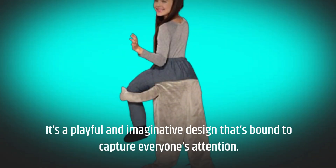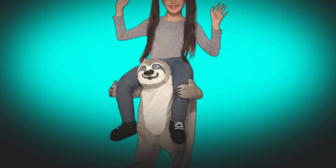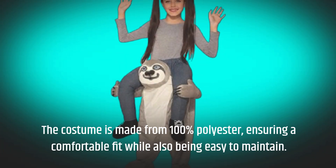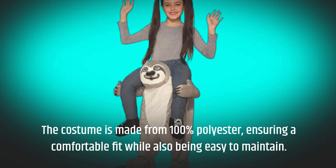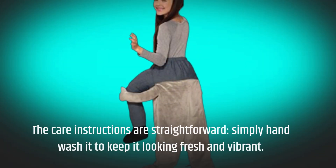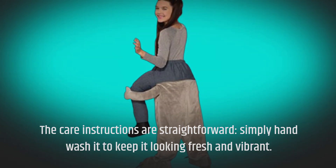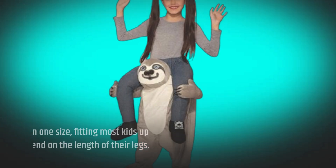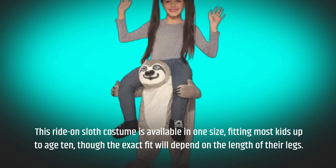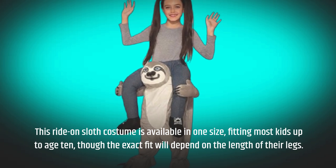It's a playful and imaginative design that's bound to capture everyone's attention. The costume is made from 100% polyester, ensuring a comfortable fit while also being easy to maintain. The care instructions are straightforward — simply hand wash it to keep it looking fresh and vibrant. This ride-on sloth costume is available in one size, fitting most kids up to age 10, though the exact fit will depend on the length of their legs.